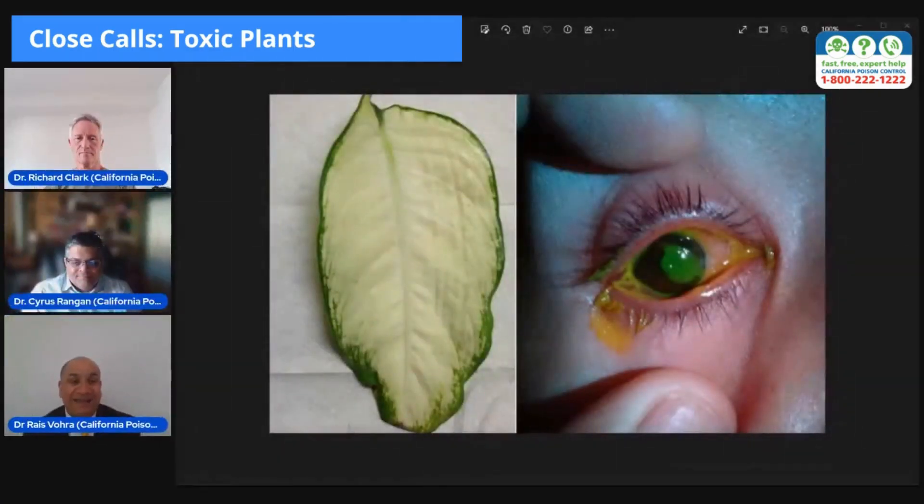We're going to talk today about toxic plants. This is such a broad topic, but I wanted to introduce a case that I've seen related to a plant called dumb cane. The Latin name is Dieffenbachia. Here's the picture. This is a lady who was just making an ornamental bouquet at her house and unfortunately got just a single drop of the sap from this toxic plant in her eye, and so she came into the emergency department with a very severe red burning eye. Cyrus, can you walk us through why this would happen? What is the chemical that's triggering this reaction?